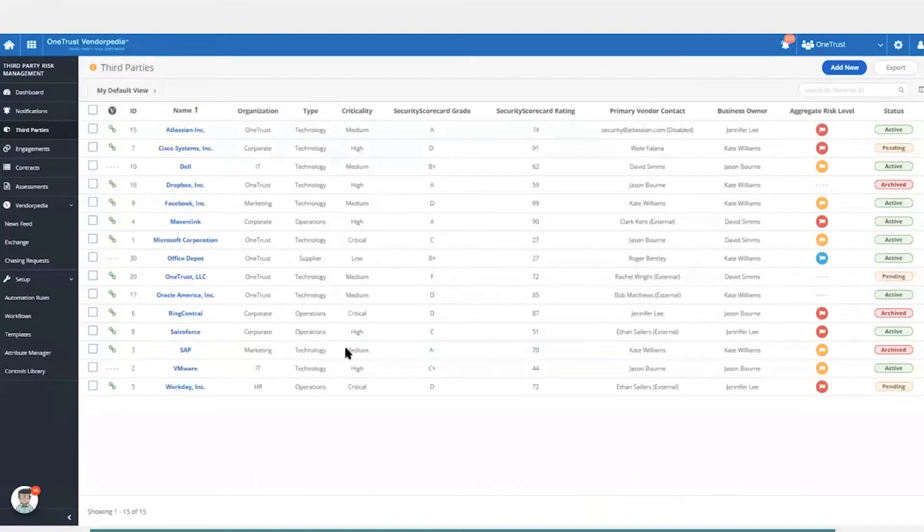Here's a quick look at one of the vendors we work with — specifically a screenshot from OneTrust. Most GRC tools have similar functionality. On the landing page of your third parties, right in the middle, you'll see the SecurityScorecard grade listed as well as the alphanumeric rating for that company. This is updated daily. So if you're evaluating Atlassian today, you'll know whether they have an A or a B, giving you the most recent data within the platform.